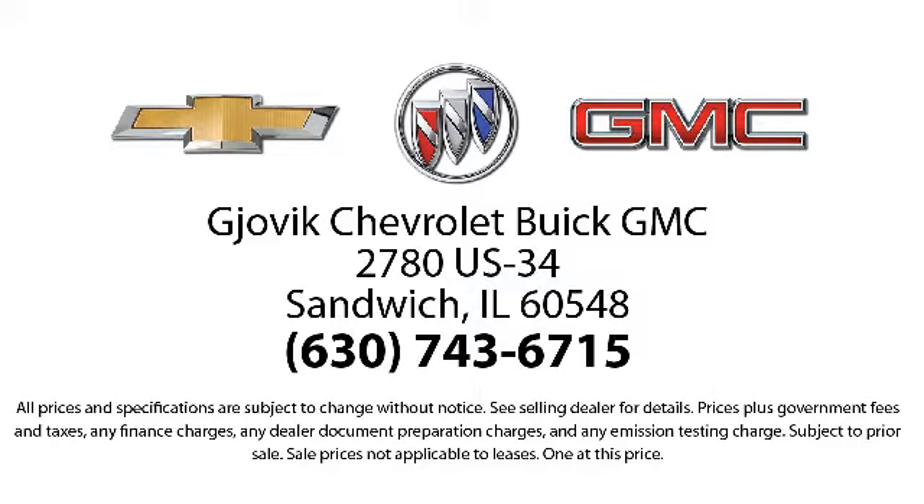We're located at 2780 US Highway 34 in Sandwich.